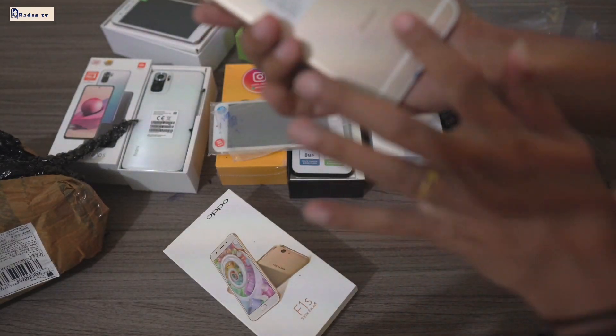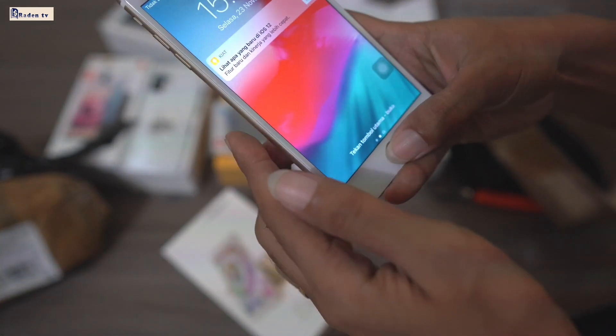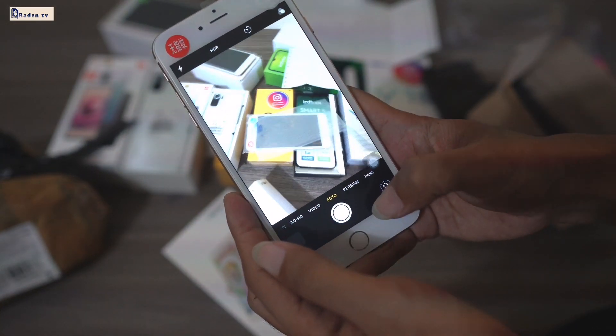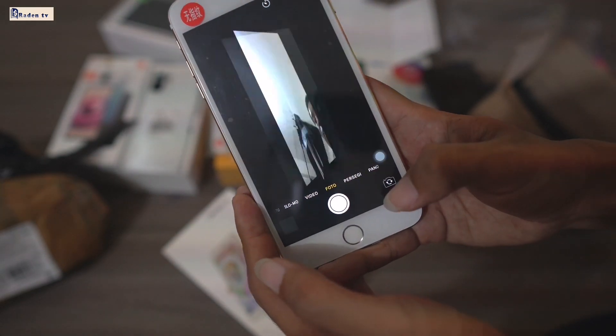Kalian cek. Ini iPhone. iPhone 6 plus, ya. Oh, sudah hidup, guys. iPhone 6 plus. Mantap. Wess. Kameranya is amazing, ya. Kita lihat. Wow, mantap. Kameranya mantap.